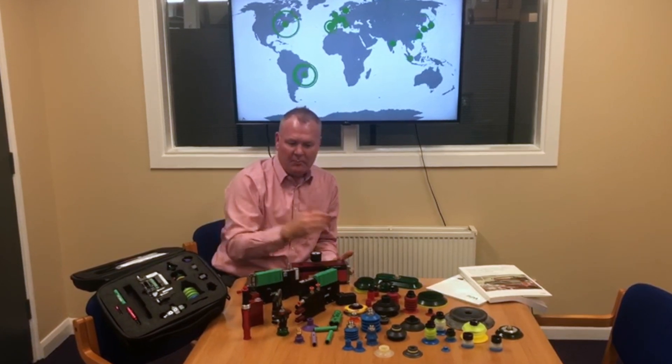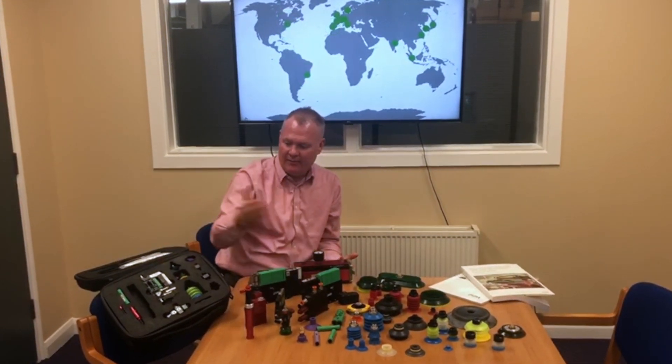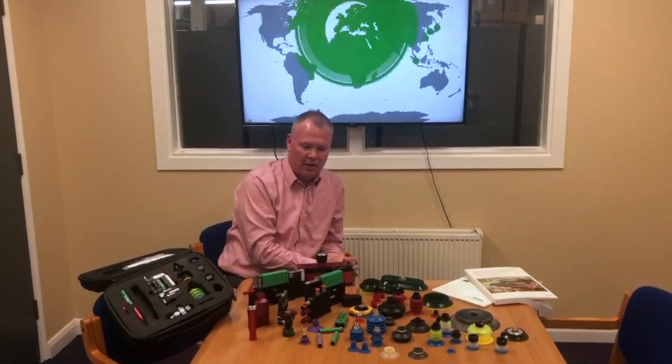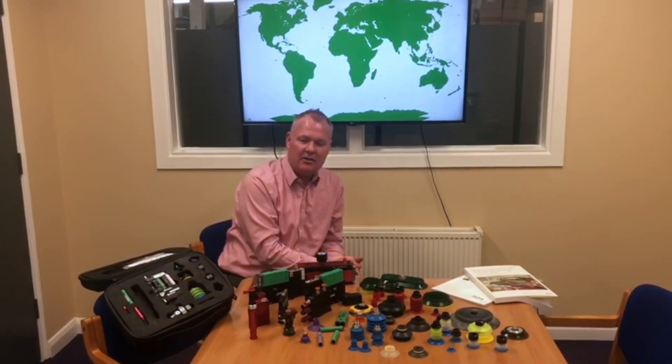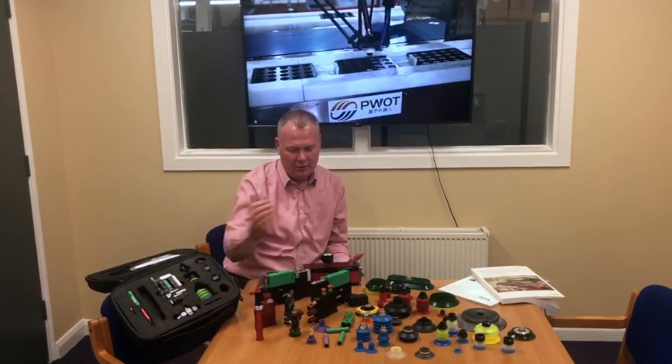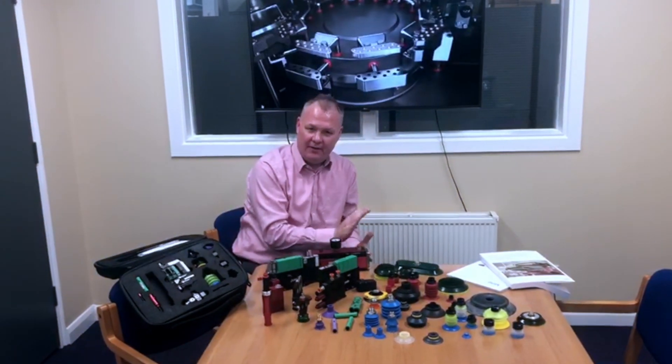We can bring the products to you. We have a full demonstration kit, so I'd be only delighted — either myself or the sales team — to call to your site and do a demonstration. And even if you have a suction cup outside of the Piop range, we can also source specialised cups and standard cups from FIPA vacuum. So call us today for all your vacuum needs. Thank you.